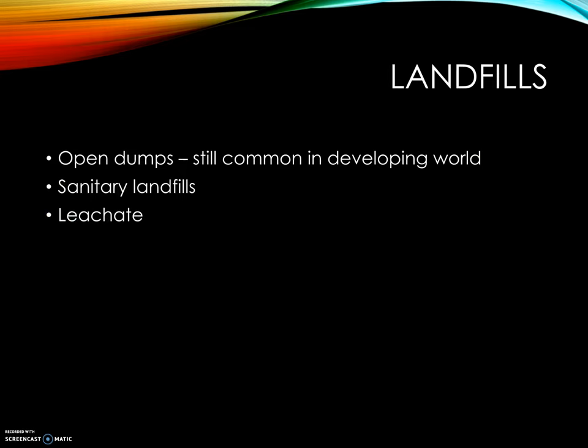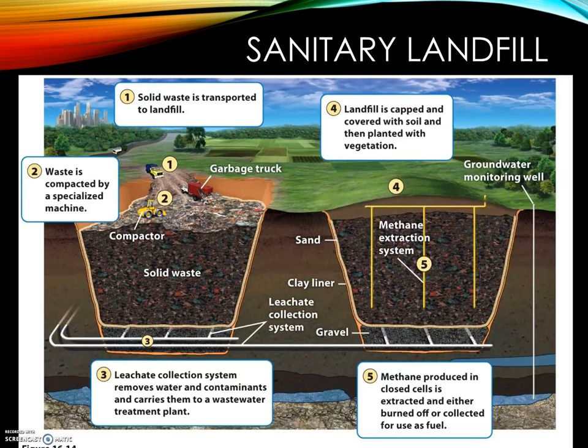Landfills are a big part of this chapter. An open dump is still common in the developing world — you just dump your waste there with no protection. This is different from sanitary landfills, which have protections in place. Leachate is the water that leaches through solid waste and removes various chemical compounds it contacts. In the 1930s, we started as holes in the ground — let's fill up these holes.